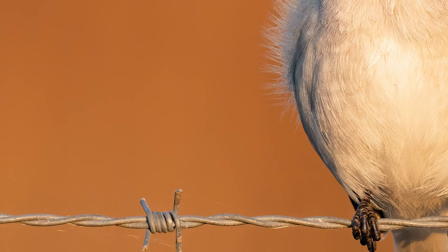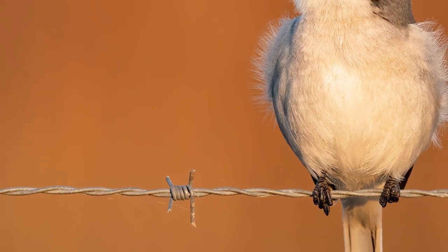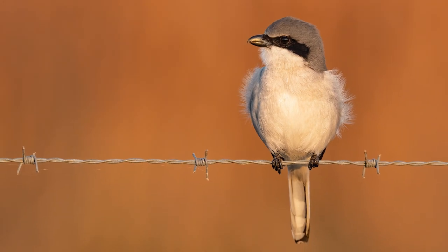The early morning light hitting the tall brown grass behind this bird makes for such a beautiful background. And the orange light reflecting off of this bird's beak is simply incredible. Look at the shape of that beak — just truly amazing. And who could miss that sunrise reflected in the bird's pitch-black eye?